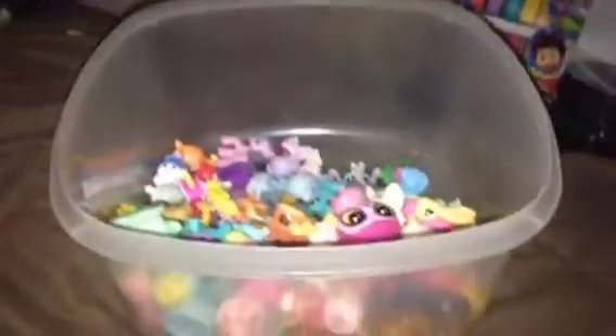Oh gosh, look at all those toys. I love those toys. Let's start with this one.